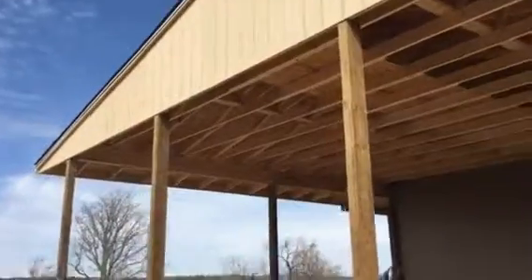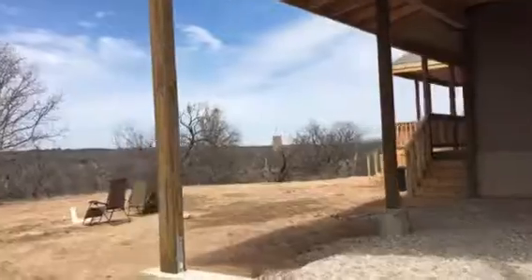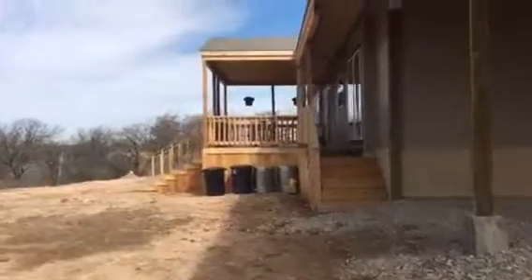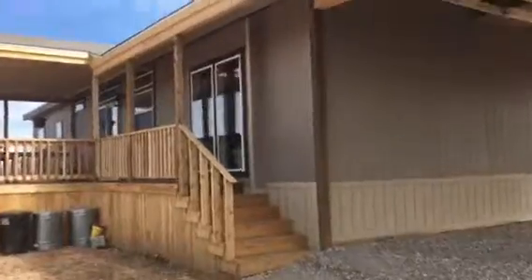We worked our way on around here to the back of the house. I also built a covered deck on the back here with skirting, steps, and everything.